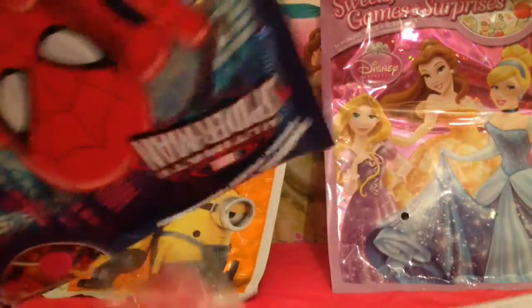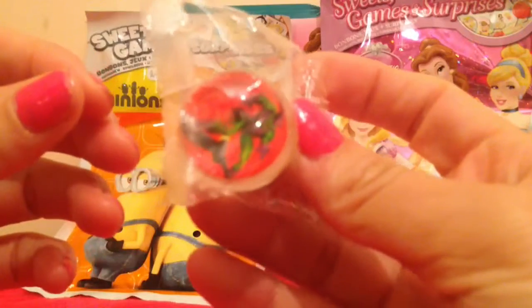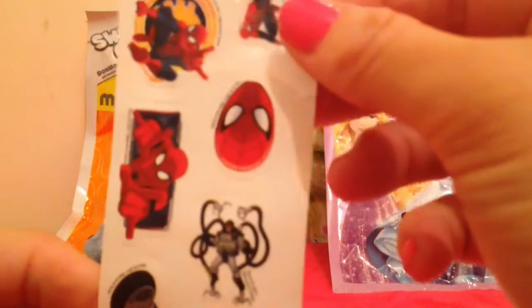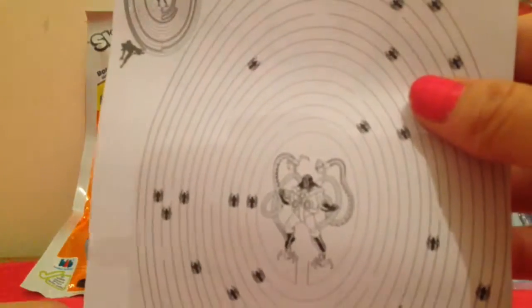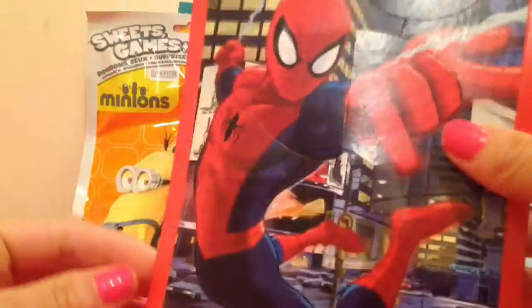I wonder what's inside this bag. Wow, look at all this stuff! A marble, two pink lollies, loads of stickers, some colouring games, and a pop-up Spider-Man card.